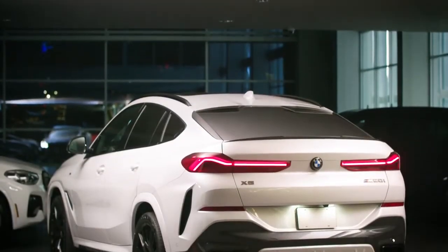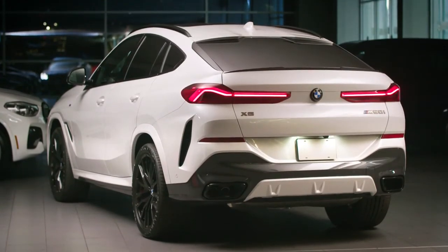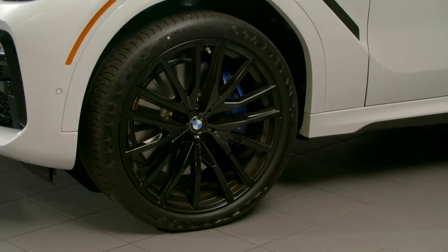For added ride comfort and easier loading, the X6 can be optioned with a two-axle air suspension system with automatic self-leveling that can raise or lower the vehicle height by a total of 80 millimeters.